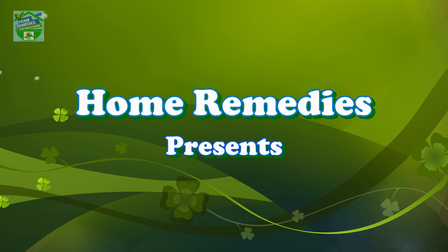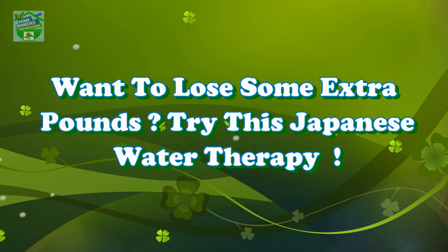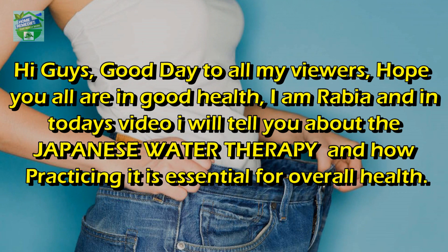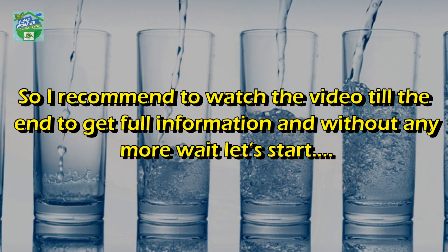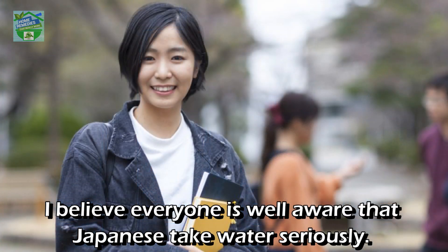Home remedies presents: want to lose some extra pounds? Try this Japanese water therapy. Hi guys, good day to all my viewers. Hope you all are in good health. I'm Rabia and in today's video I will tell you about the Japanese water therapy and how practicing it is essential for overall health. I recommend watching the video till the end to get full information.